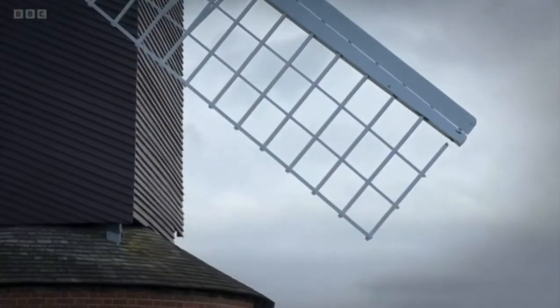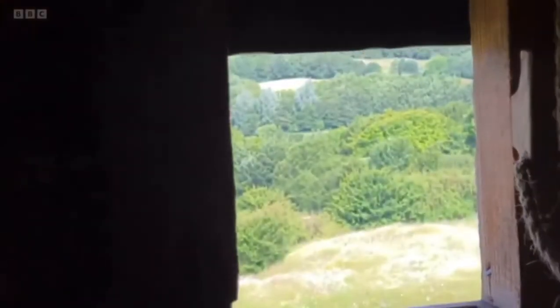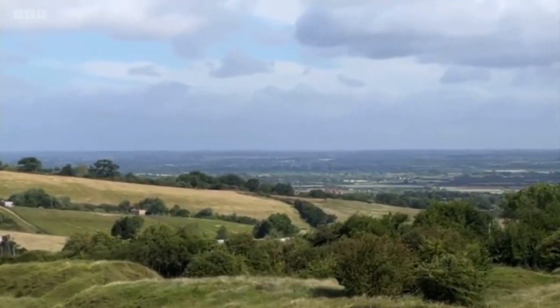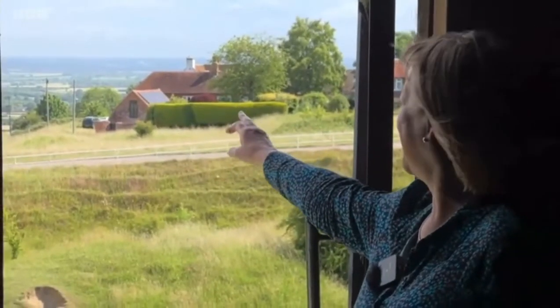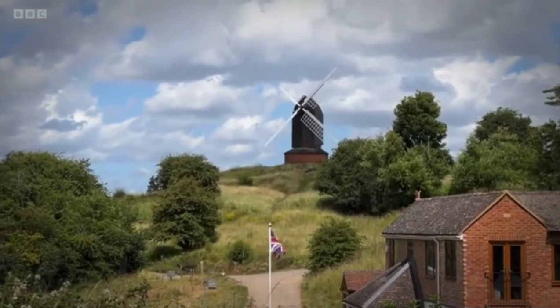Currently, we're raising money to get them repaired. We hope to do that later this year. From here, we can reputedly see seven counties of southern England — Northamptonshire and then Buckinghamshire over there. People feel as though it is the heart of the community.